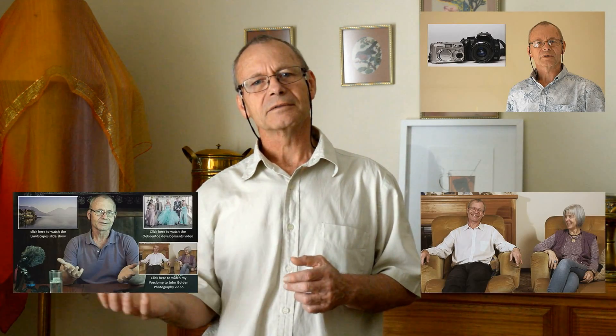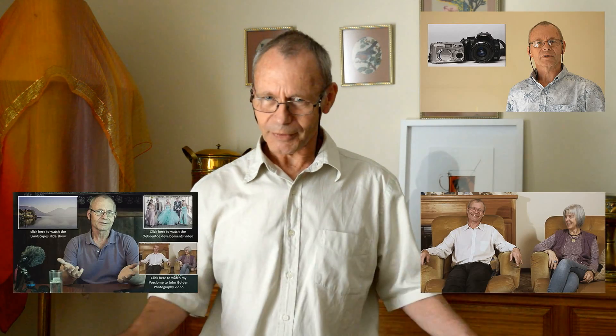Don't forget to like, subscribe, and comment, and click one of the links around me to watch another video. This is John Golden Photography. I'm John. Till next time.